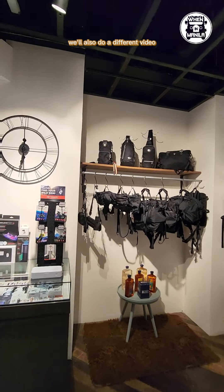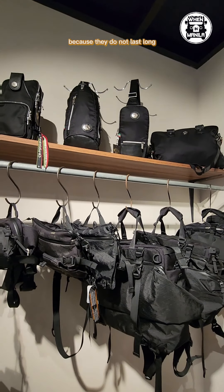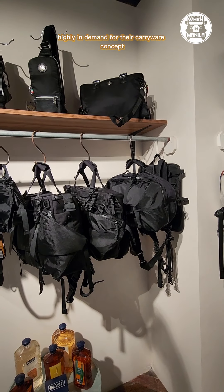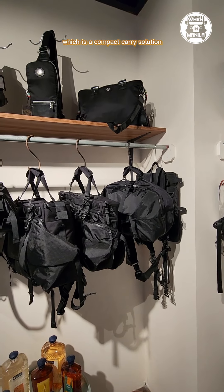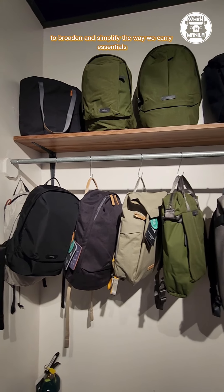We'll also do a different video for these Code of belt bags because they do not last long. They're often sold out, highly in demand for their carry wear concept which is a compact carry solution to broaden and simplify the way we carry essentials.